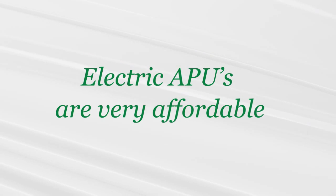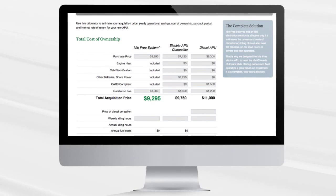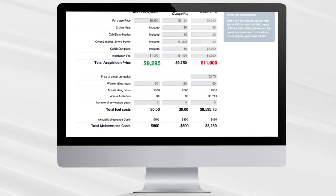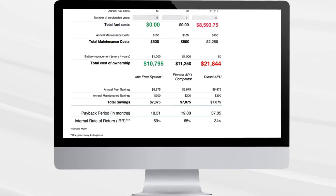price and installation fees for electric APUs are less expensive. Yearly maintenance and fuel costs are substantially less for electric APUs, and total cost of ownership is substantially lower with an electric APU.